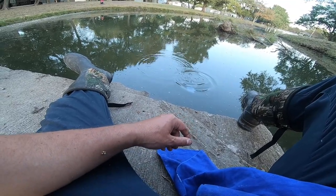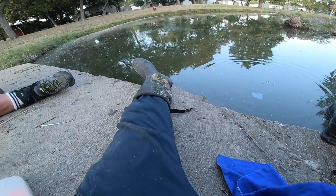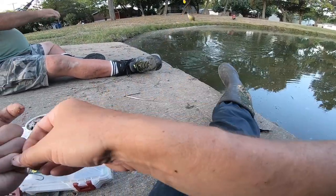Oh look, I got him! Got a fishy! The bite's turned off and we're gonna call it right there. We might hit one more pond, but I got those two species and I'm really happy about that.